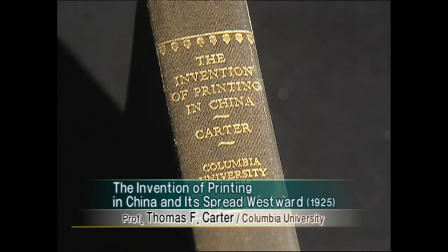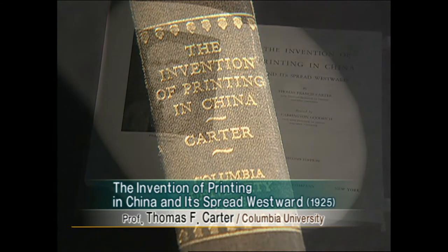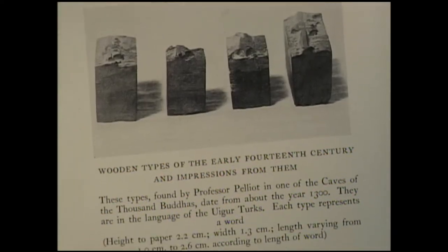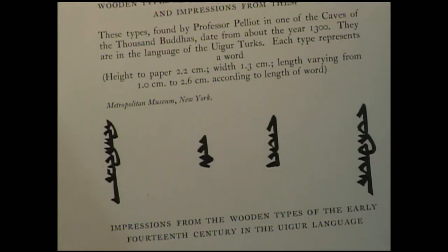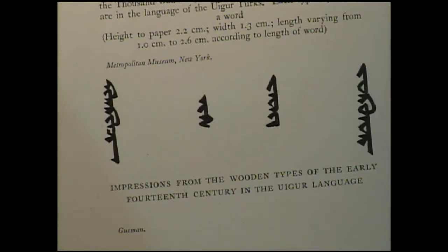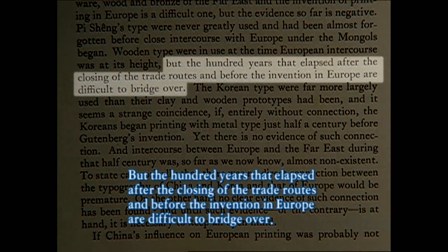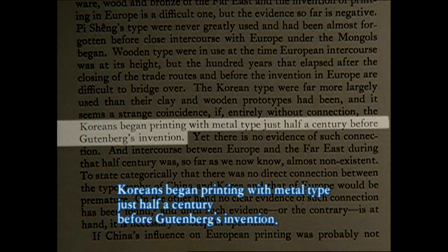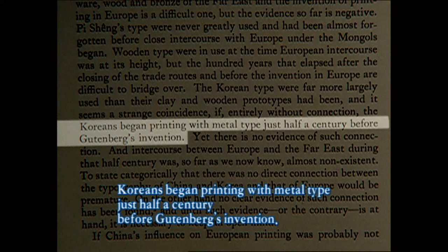This book was written by Thomas Carter, an American professor who devoted his life to research on China's printing. He too speculated on the possibility of China's printing technique being passed on to the west, but ultimately denied it because the hundred years that elapsed after the closing of trade routes and before the invention in Europe are difficult to bridge. He showed even greater interest in early Joseon's metal type, because Koreans began printing with metal type just half a century before Gutenberg's invention.